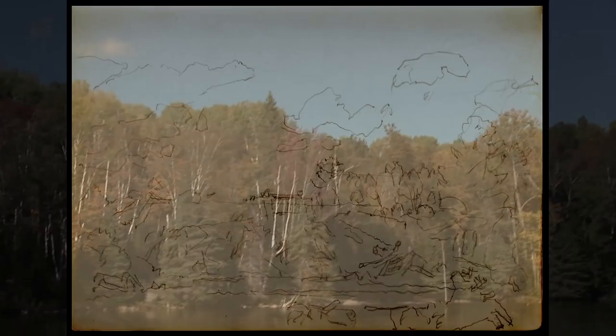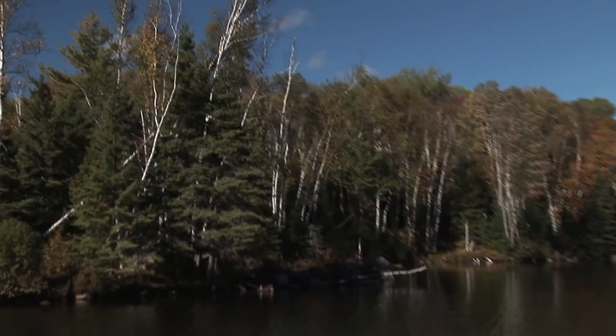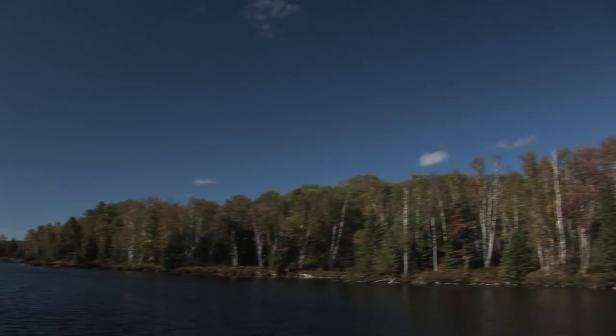My father always looked forward to fall colors and grumbled if they weren't very good. And if you look at a lot of the Batiste Lake paintings, they are fall landscapes. Sky was certainly a very important ingredient here on Batiste Lake, as it was on Six Mile Lake.